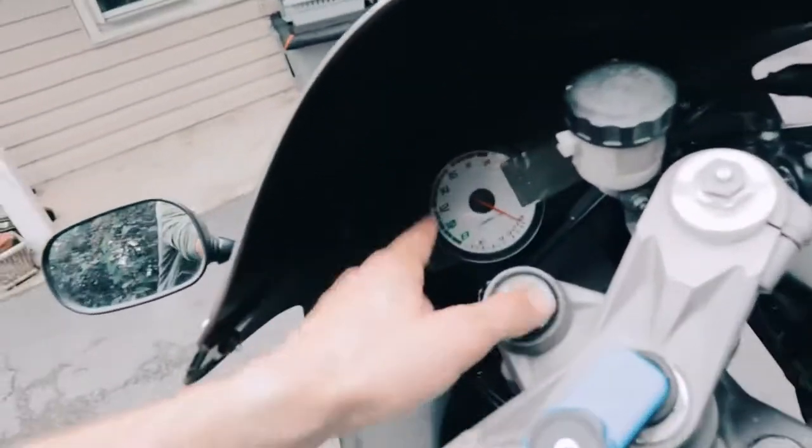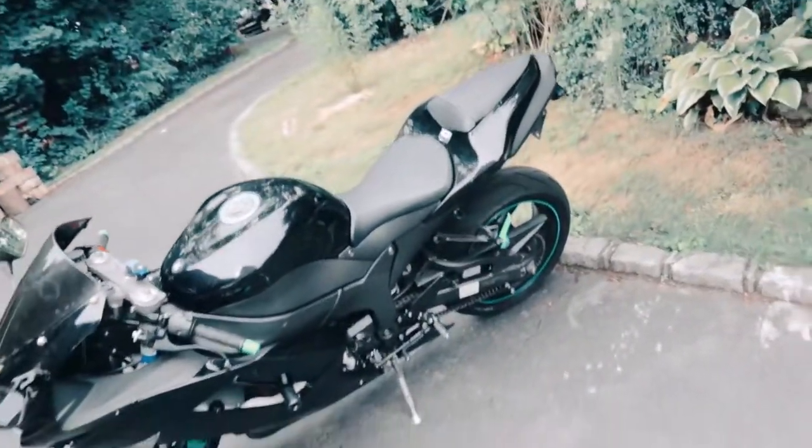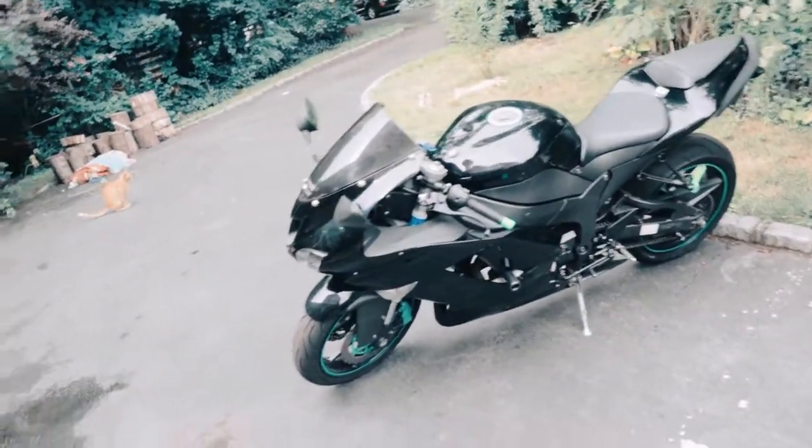Everything really works though — the gauges and everything work. I've been trying to figure out how to check the check engine light. There's a check engine light on the bike guys, and it's been on and I can't figure out what the issue is.